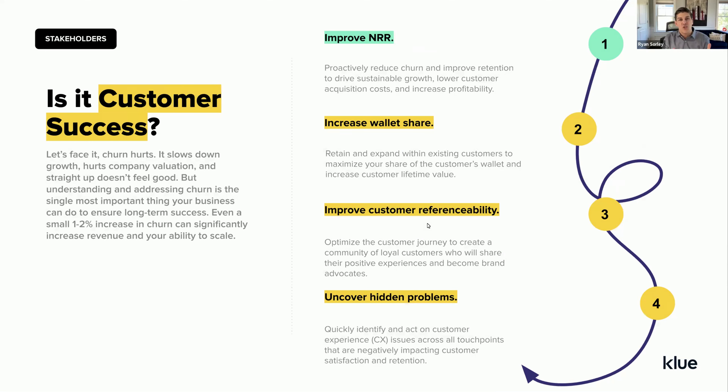Then we get into customer success — really tied to churn. We include churn as part of the scope of most win-loss programs. Where we're seeing big NRR hits across the board, customer success is eager to understand what could be done to retain more clients and more wallet share, what competitors might be doing to encourage clients to look elsewhere, and what changes can be made earlier in the customer lifecycle to ensure clients are getting more value.